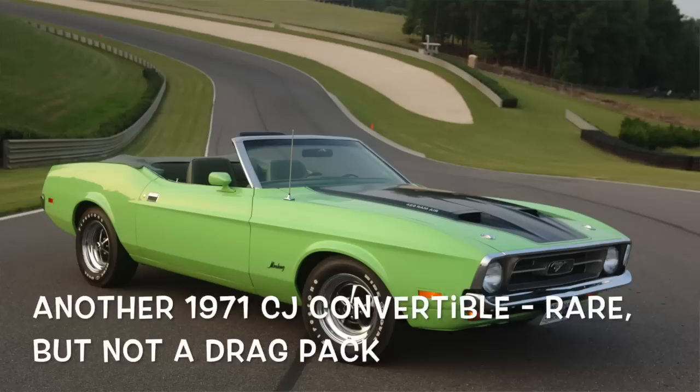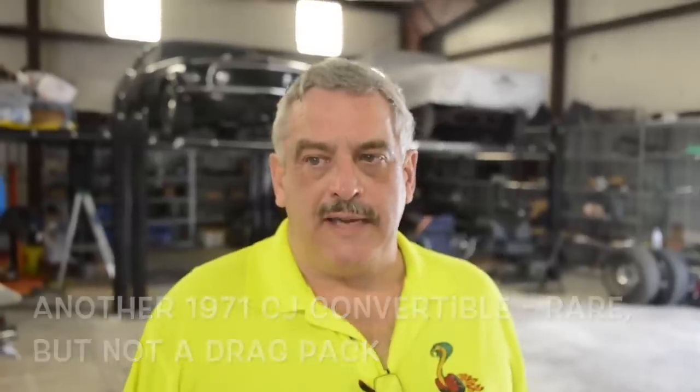They just built a couple handfuls of those cars. I found one in Canada that was a 71 drag pack convertible — they built like eight or nine of those cars.